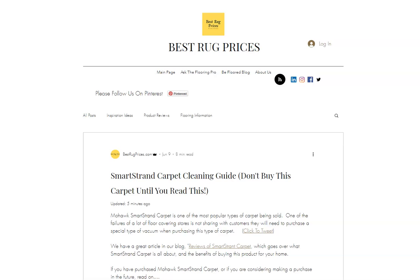It's completely free. If you're thinking about buying some SmartStrand carpet or you've already purchased the carpet and you're trying to figure out how to clean it the best way, this is a great article for you. We go into a wealth of information on what vacuum cleaners to get, how to clean it, how often to clean it, what ingredients to use. We have resource links and videos — pretty much anything you need to figure out the best way to maintain your warranty and to clean your SmartStrand carpet. It's all in this article.